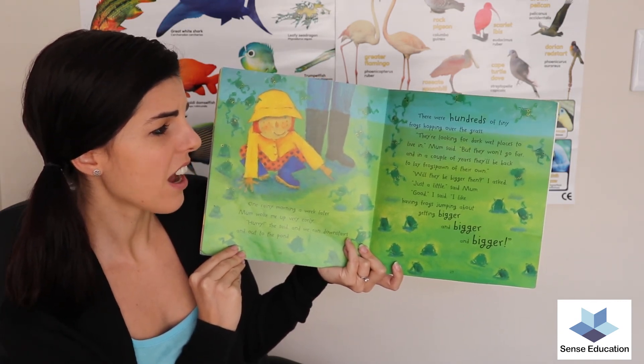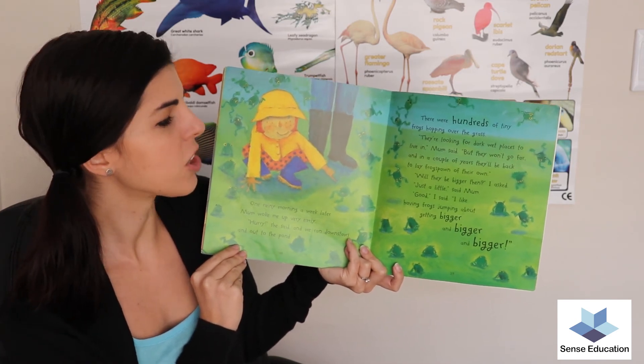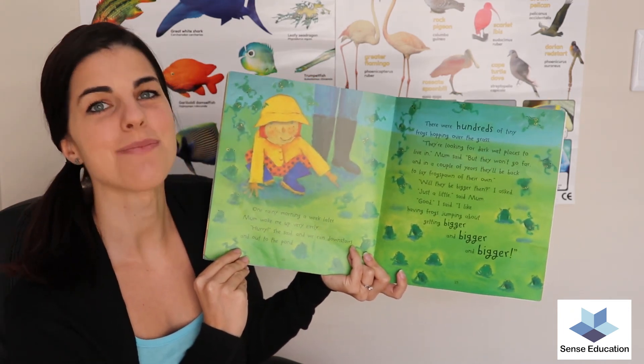'Will they be bigger then?' I asked. 'Just a little,' said mum. 'Good,' I said. 'I like having frogs jumping about getting bigger and bigger and bigger.' The end.